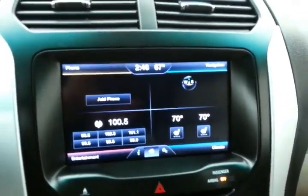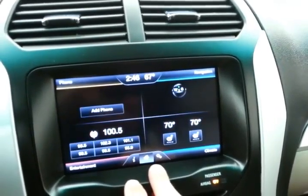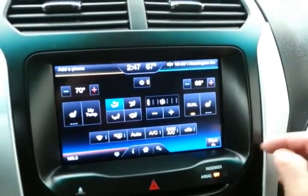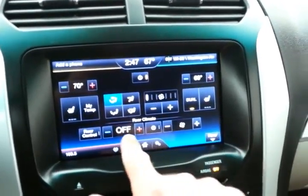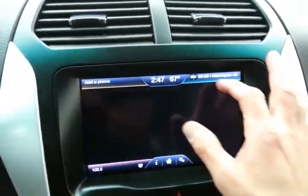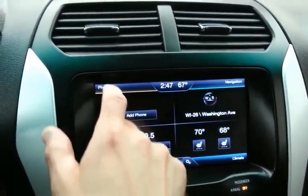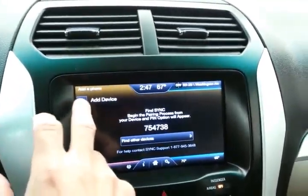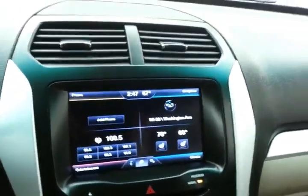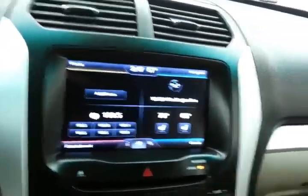The MyLink infotainment system handles radio and climate control, with three-zone climate control for driver, passenger, and rear heat and air. Navigation is included to get you where you need to go. Bluetooth connectivity allows hands-free phone use — search for Sync on your device and select it once found — or connect other Bluetooth-enabled devices like iPods, MP3 players, and smartphones, which you can operate through voice commands via the Sync system.